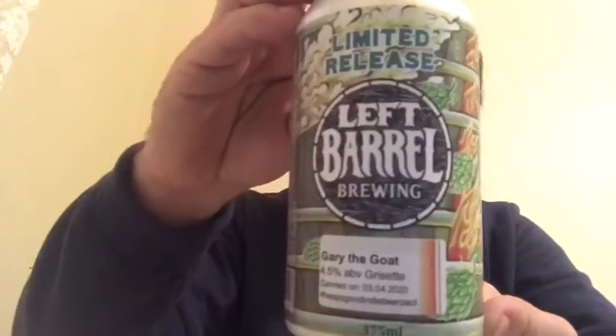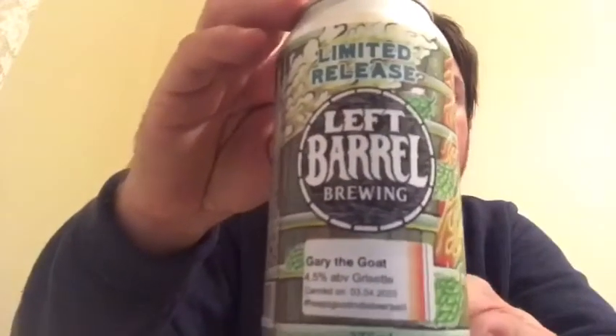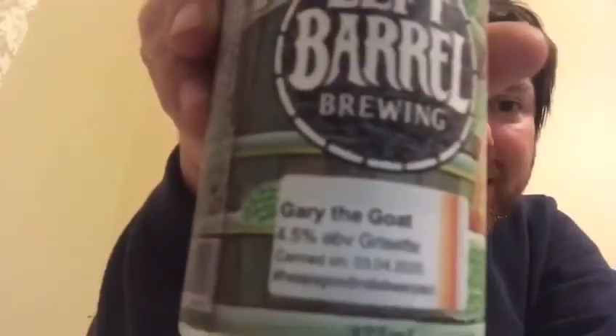G'day, I've got another beer from Left Barrel Brewing — a limited edition. I have no idea what the go is with it because there's no blurb on the back. It's called Gary the Goat. It's 4.5% and it says 'grisette.' Canned on the third and fourth of 2020. It looks like it's a small batch of experimental, small-volume brews. Obviously from Barossa, South Australia — that's about it.